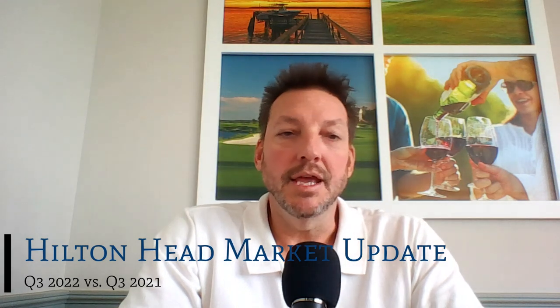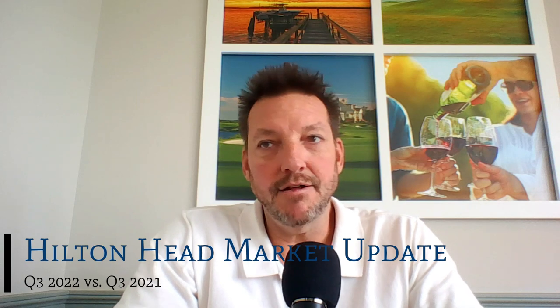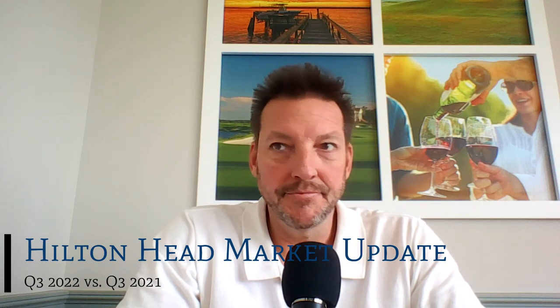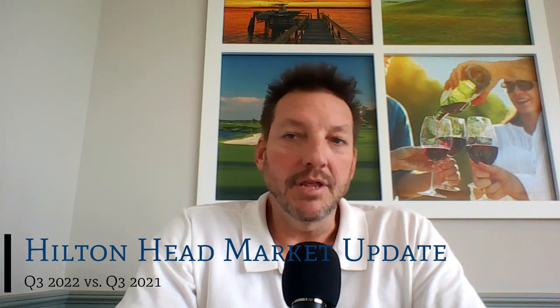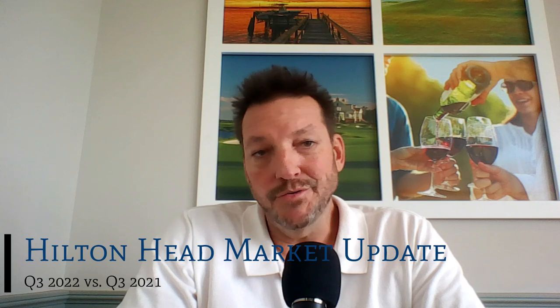In the coming months, it's important to watch for two things: the inventory of properties available for sale and market demand. Historically speaking, there are few homes on the market right now, and those homes are being sold. Compared to years past, we have a fraction of the number of homes on the market. Days on market trend is still pretty low, and although it's gone up slightly, it can help get us back to a more balanced market.